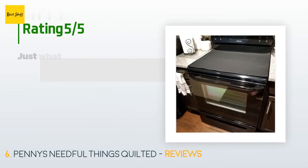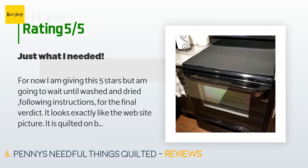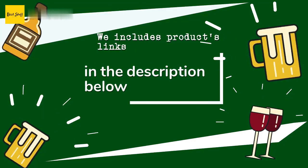The average rating of this product is 4.4 stars with more than 273 customer reviews. A customer said: for now I am giving this five stars, but I'm going to wait until it's washed and dried following instructions for the final verdict. It looks exactly like the website picture — it is quilted on both sides and fits my stove top perfectly. Stitching is high quality. Instructions say to wash cold on a gentle cycle and then iron while wet so it doesn't shrink. I am thrilled to have it, as my ceramic glass top gets so dusty — this will help cut down on the constant wipe-downs. I would definitely buy again.